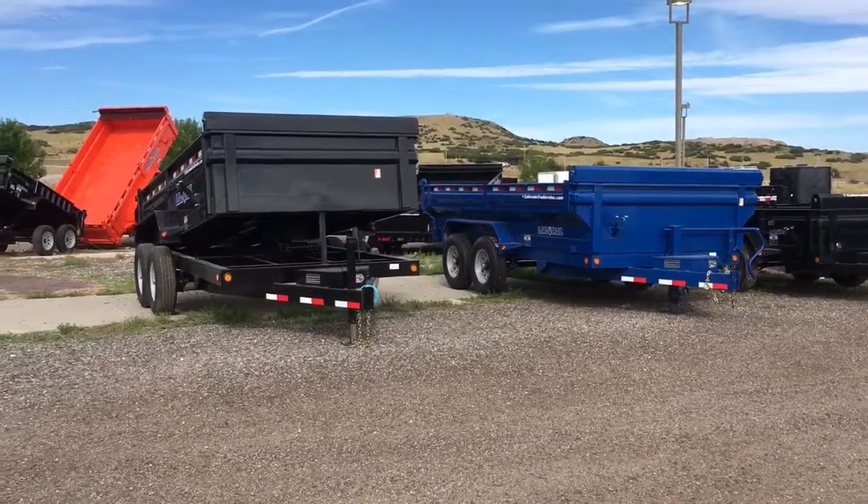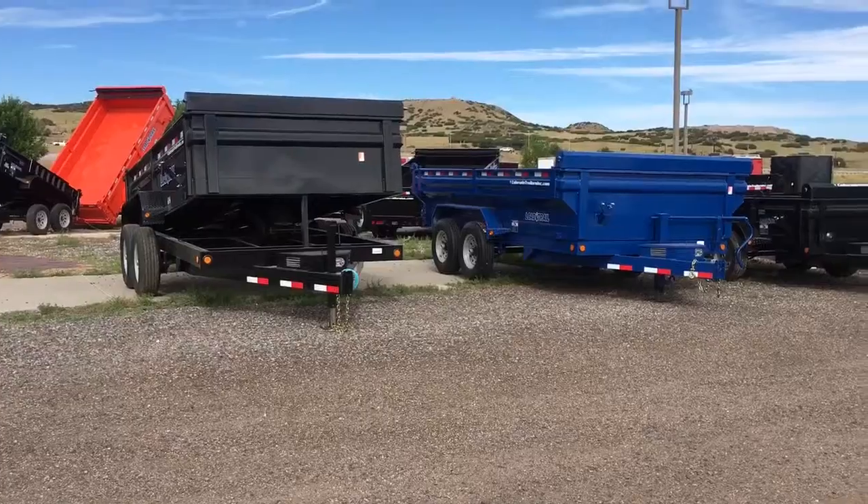Hey everybody, it's Colorado Trailers. It's dump trailer season and we wanted to show you guys we have an excellent selection in stock right now.